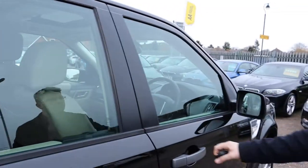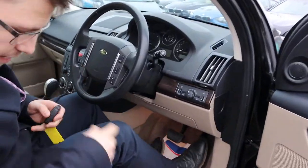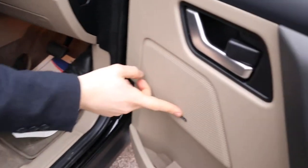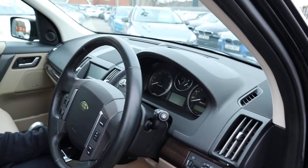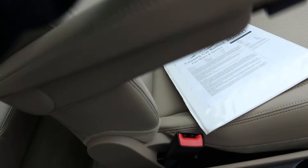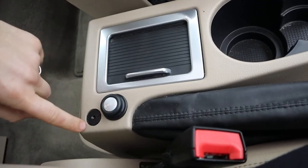HSE spec. You also have your electric memory seats just here. You've got your Alpine sound system. You've also got your centre armrests which retract back out of the way if you want them to. There are a few media inputs and a couple of cup holders.